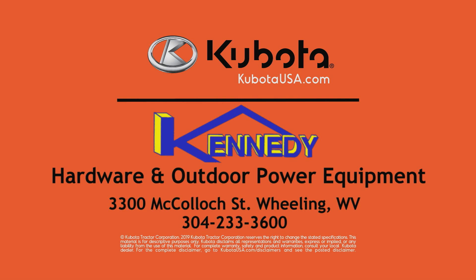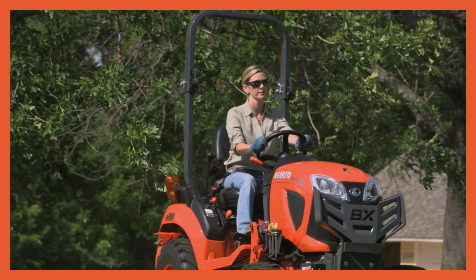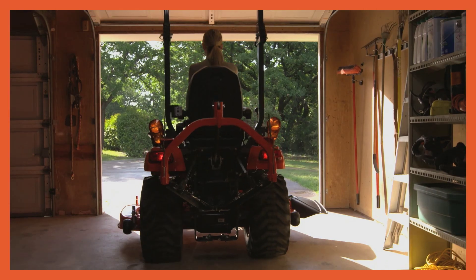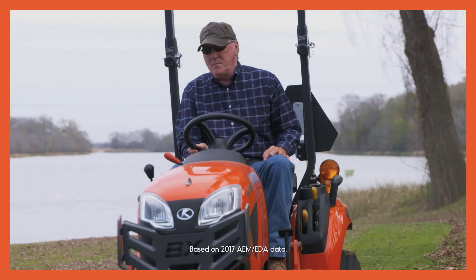Kennedy Hardware and Outdoor Power Equipment in Wheeling. It's a different kind of work week out here. You need the power, performance, and enough attachments to scratch any itch. A subcompact tractor built to get any job done right. The Kubota BX Series, best-selling subcompact tractor in America.